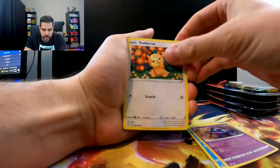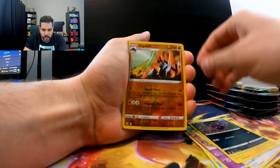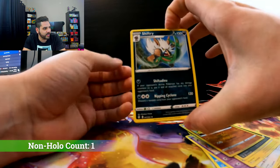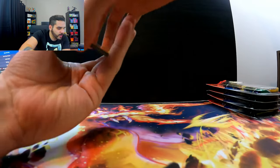Lotad, Sableye, Teddiursa, Mareep, Swirlix, Gigalith, a Furfrou Hollow, and a Shiftry. Non-holo. So, two bullshit packs right off the bat.